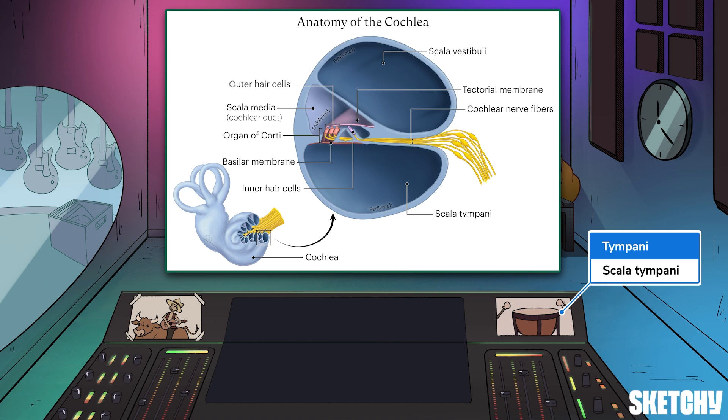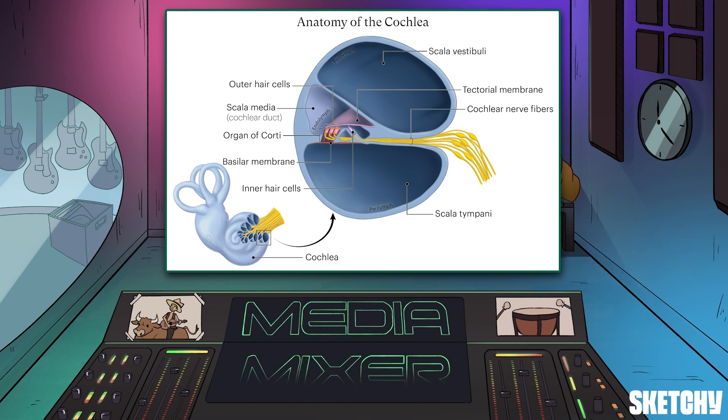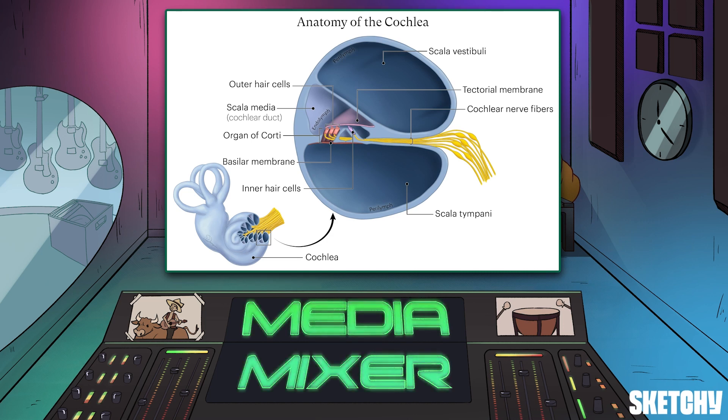The scala vestibuli extends from the base of the cochlea to its end, or apex, and the scala tympani curves back from the apex to the base on the other side. Now, in between those two lies the scala media, just like this media mixer logo in the middle of the board. The scala media is often referred to as the cochlear duct.